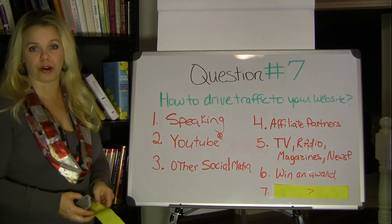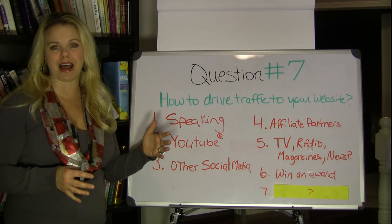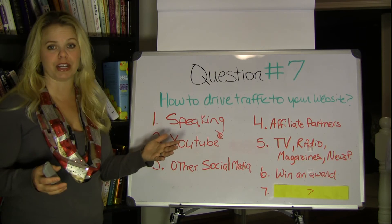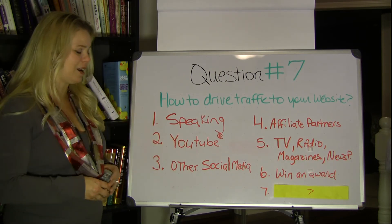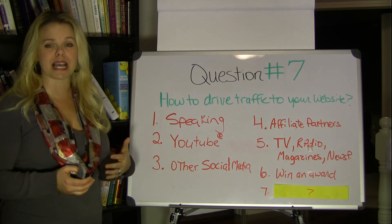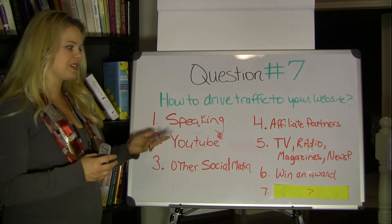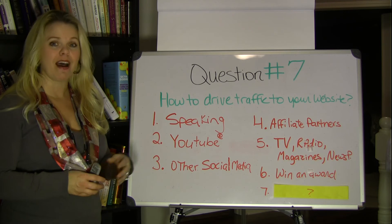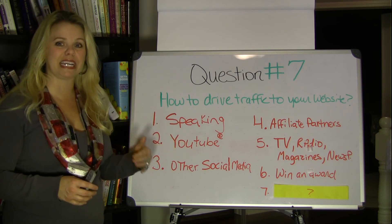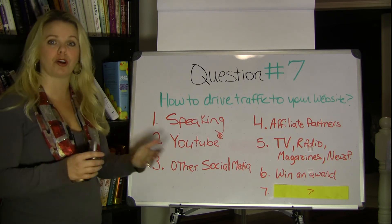Number six: win an award. The first award I won as an entrepreneur — my product, Thin Gloss, won Best Innovation of the Year in a competition for inventors. This was a pretty big competition and my product won second place. That same week it won, the Indianapolis Star newspaper contacted me to do a story on myself and my company along with the other winners. My company was featured on the homepage of the business section. Naturally, that drove a lot of traffic to my website because they had my website written in the article — a great way to get people to your website pretty quickly.